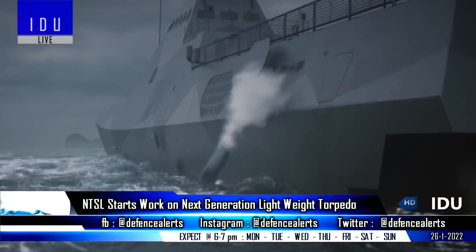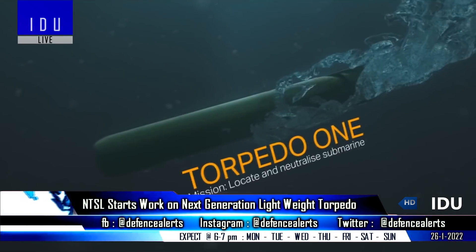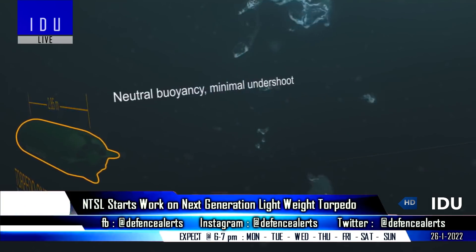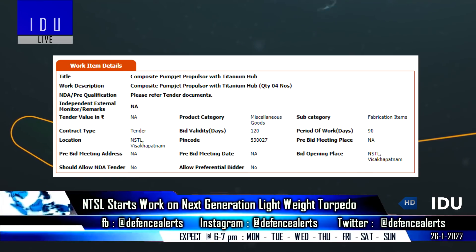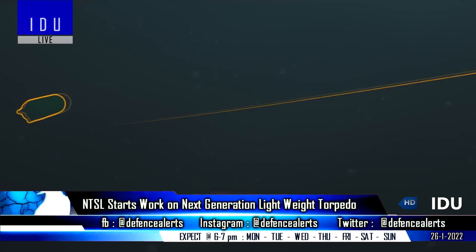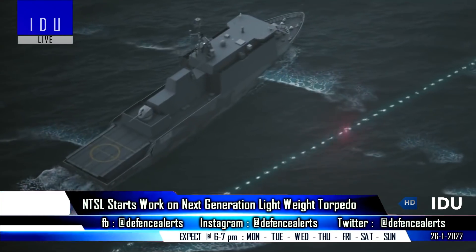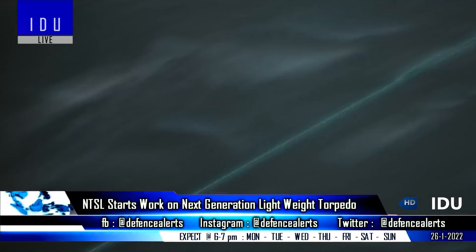The DRDO's Naval Science and Technological Laboratory has started work on a next-generation advanced lightweight torpedo, and has also released a tender for the procurement of four units of composite pump jet propulsor with titanium hub, that will not only reduce its weight but also reduce its acoustic signature.